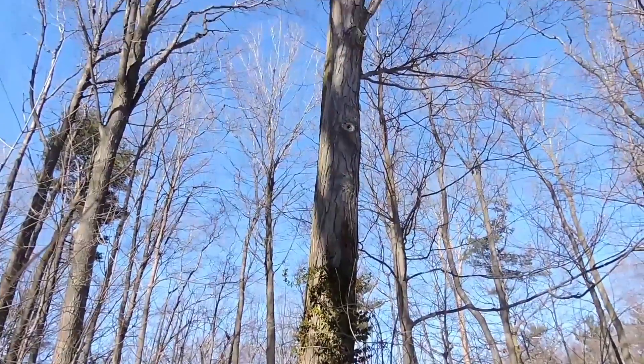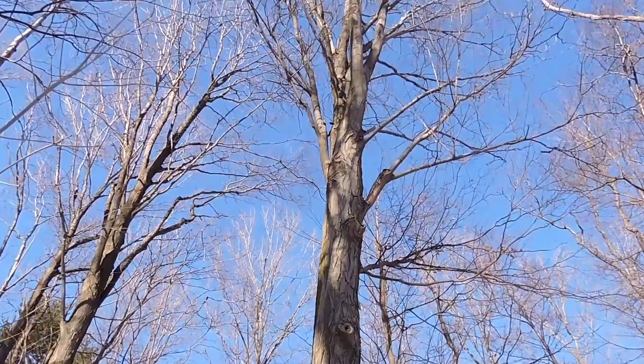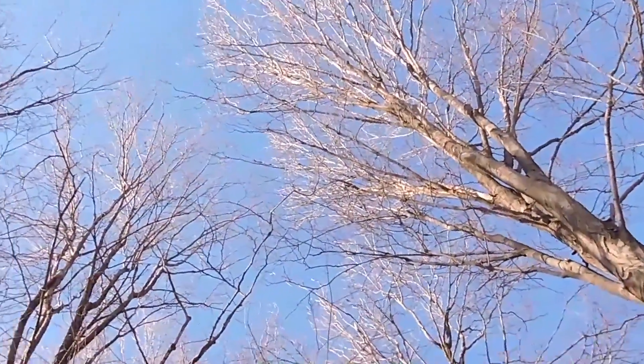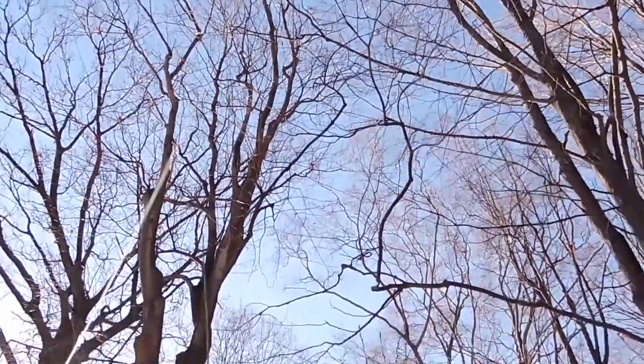Whoa, look up that tree. What do you see? It's just the sky. What a beautiful, crisp winter day here.